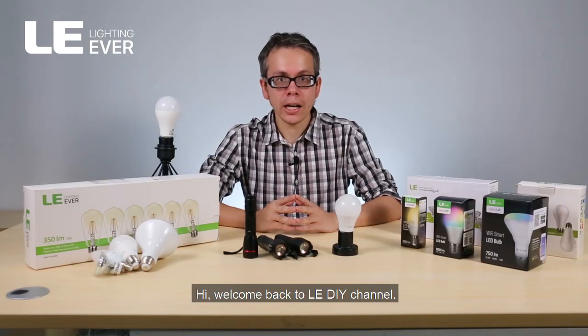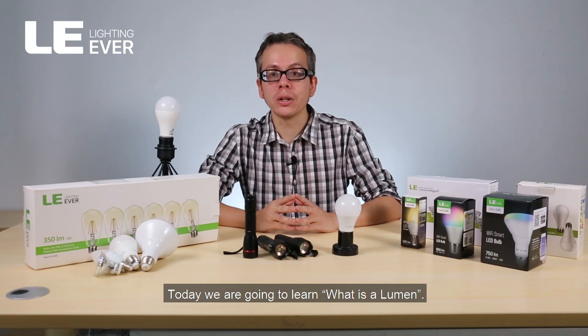Hi, welcome back to LEDIY channel. Today we are going to learn what is a lumen.